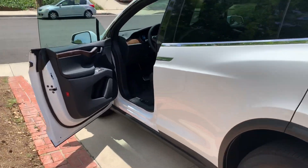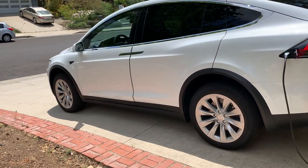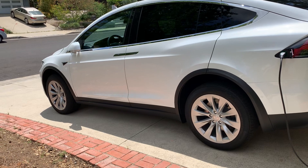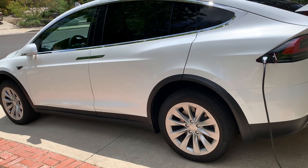Now let me demonstrate when you do an active arming. I press the key fob once — the side mirrors fold in and the car beeps once.